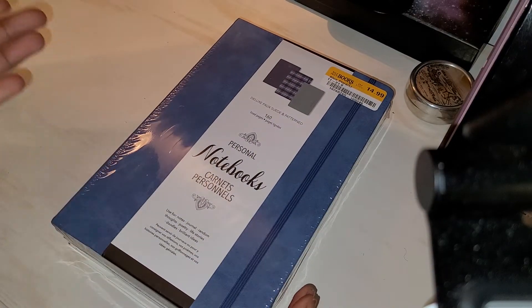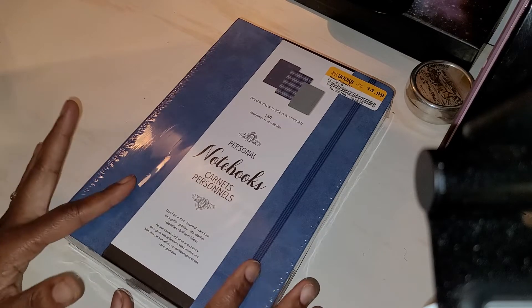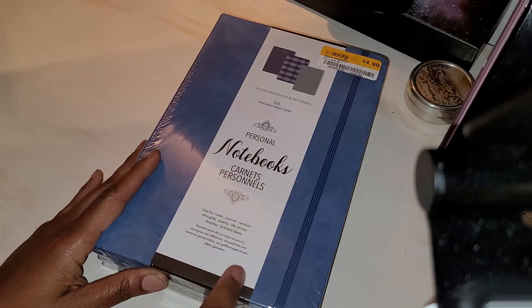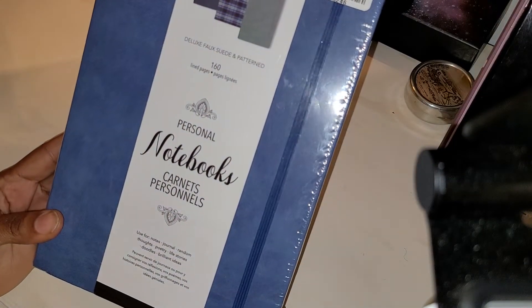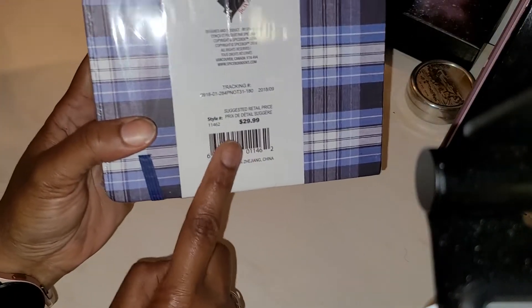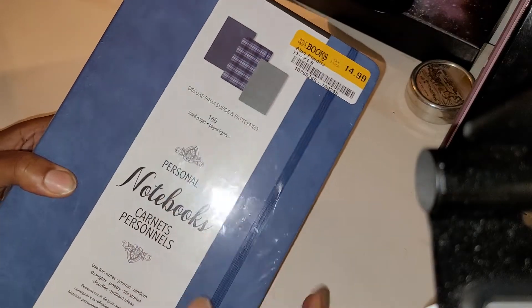I've never heard of these Carnet Personals — I've even tried looking them up. They are a French notebook; it even has French writing on it. So I don't know if they're very popular here. But I will open them and see what the paper is like. Originally for the three-pack it is $29.99, but I got them at Half-Price Books for $14.99.